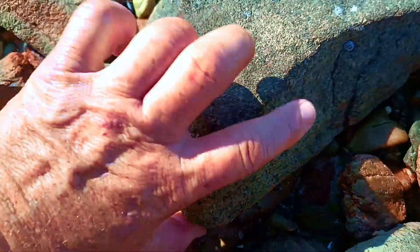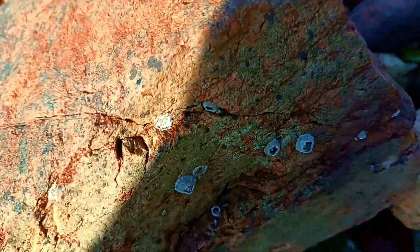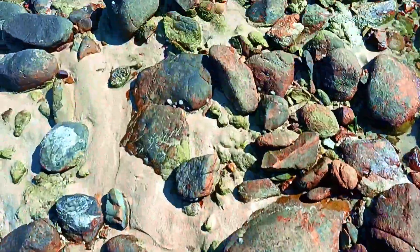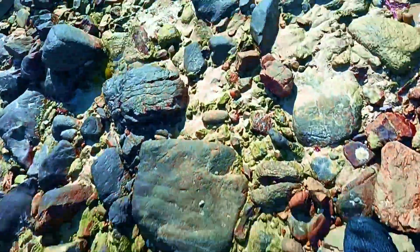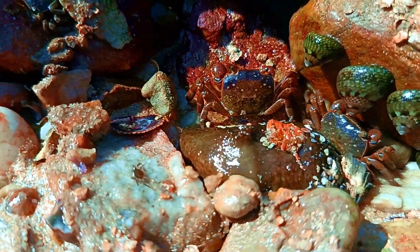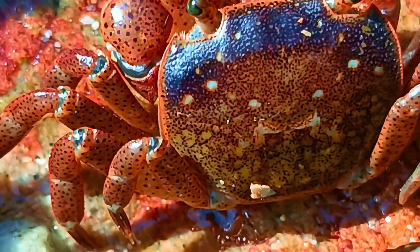A great place to start is by flipping over some rocks. I will try another rock. This one is stuck, but I will keep looking. It seems like there are only crabs here, but that's cool — I will catch a few.